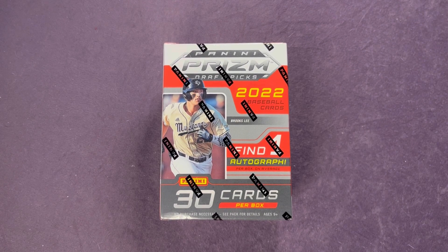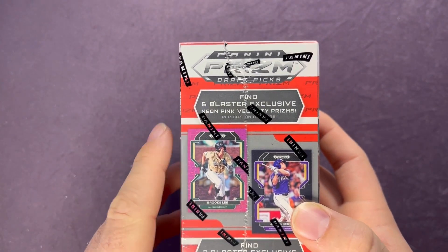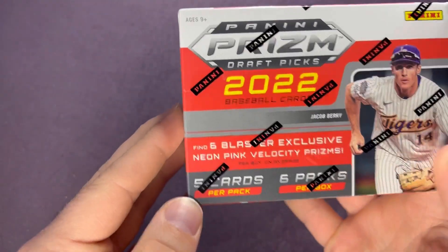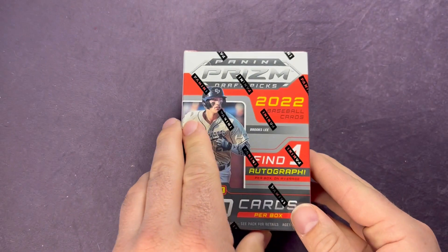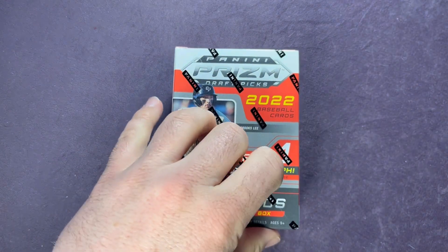Welcome back everyone to another video here on Northwest Rips. Today we're going to open up this blaster box of 2022 Panini Prism Draft Picks Baseball. Inside these you can get one autograph per box on average, 30 cards per box total. We're also looking for six blaster exclusive neon pink velocity prisms and two blaster exclusive base black prisms, both per box on average. Five cards per pack, six packs per box. I picked this up at a local Walmart.